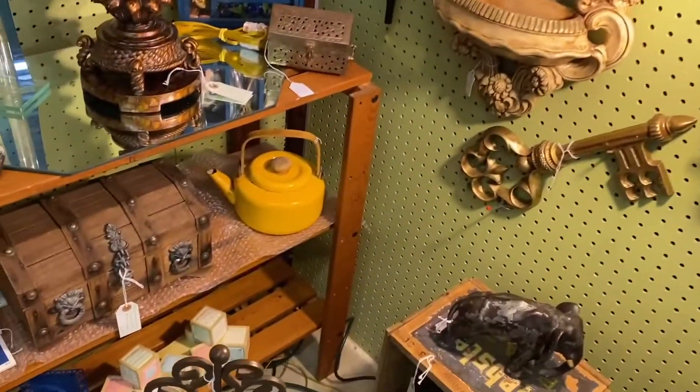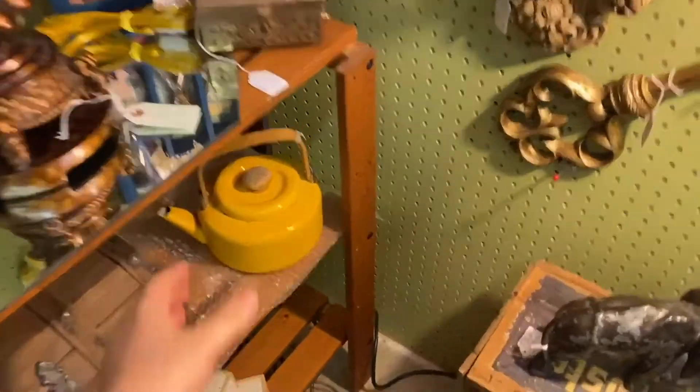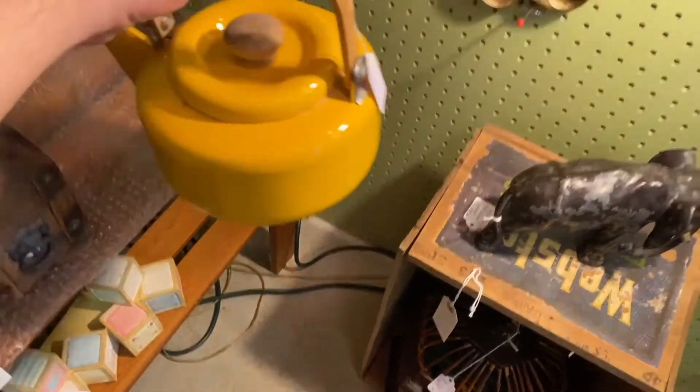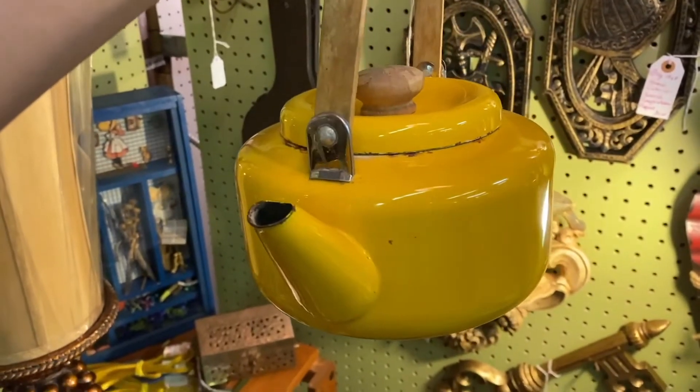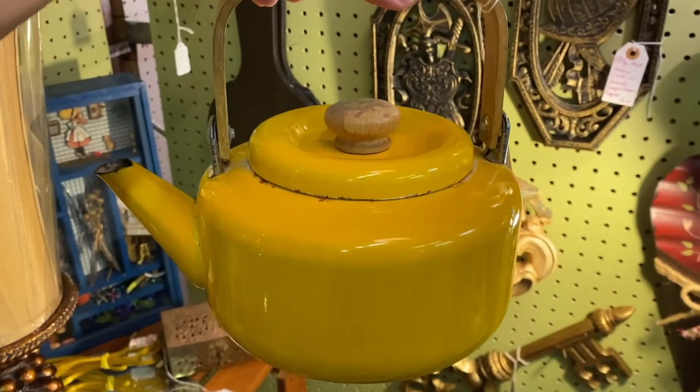My mom was looking for a yellow enamel teapot — I'm not even kidding. $14. I'm going to ask my mom about this.